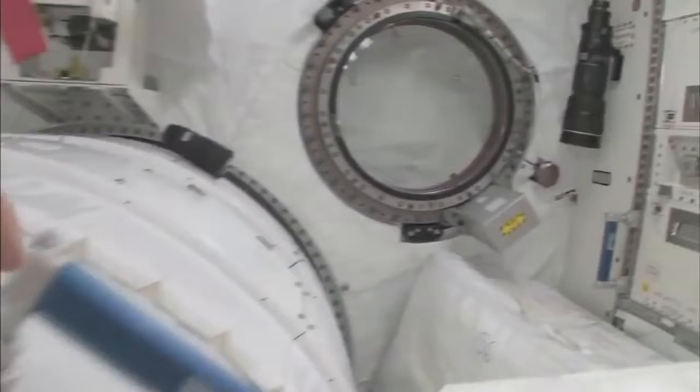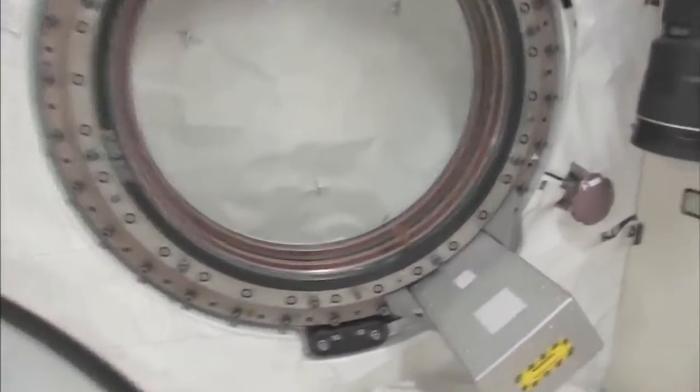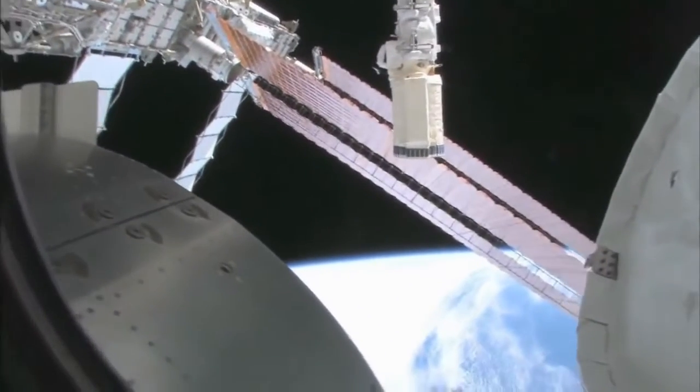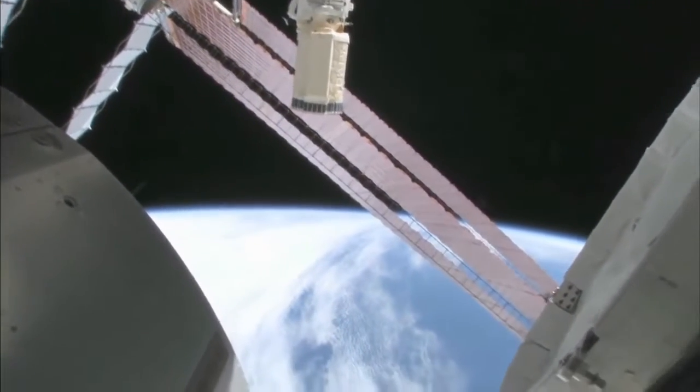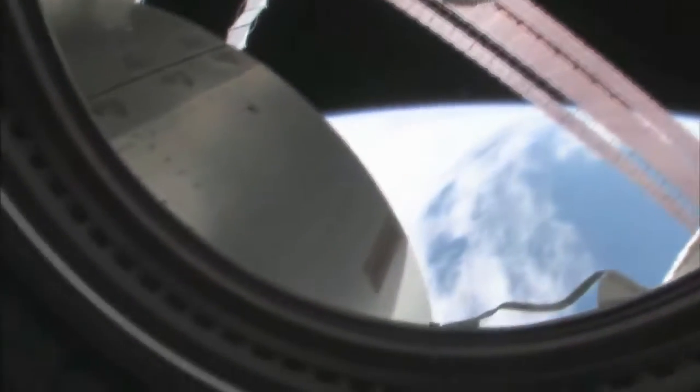Let's take a quick look out the window before it gets dark outside. We're going around the world every 90 minutes, so we get to see a lot of sunrises and sunsets. Oh my goodness, it's beautiful out there. This is looking out the port side of the space station, and we're actually also on the front side — the front port side of the space station.